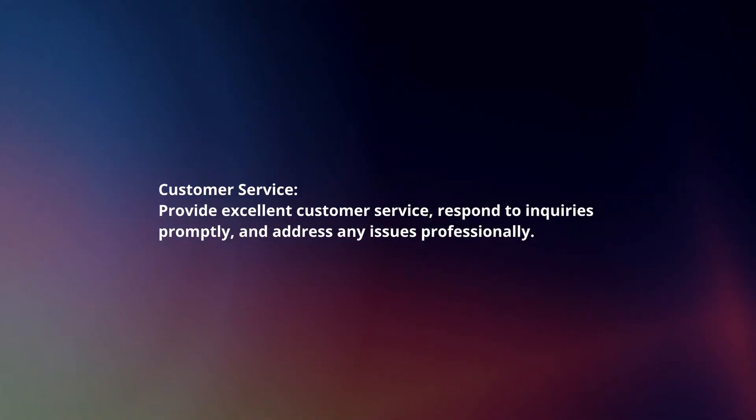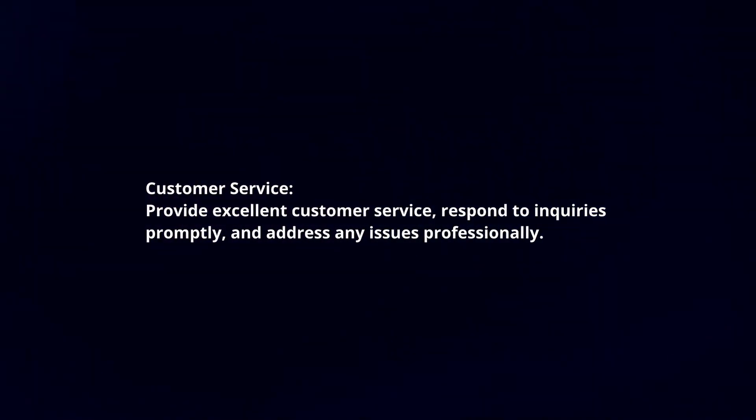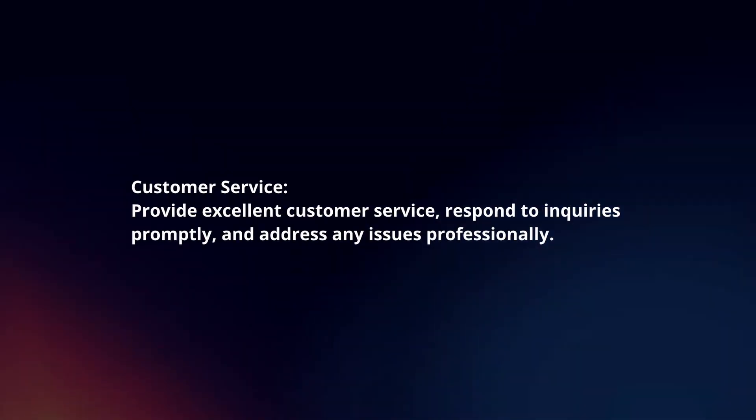Customer service. Provide excellent customer service, respond to inquiries promptly, and address any issues professionally.